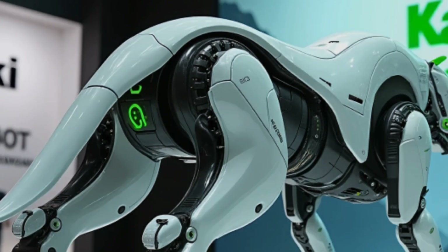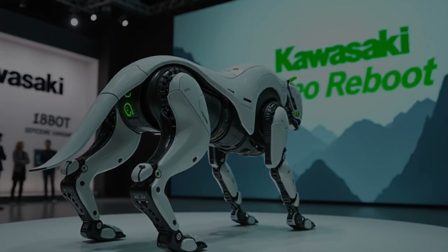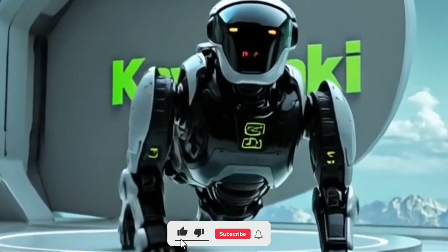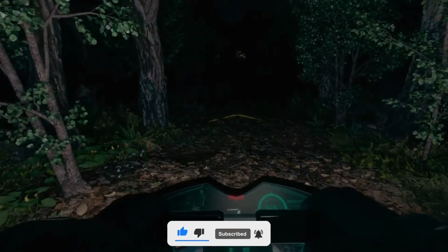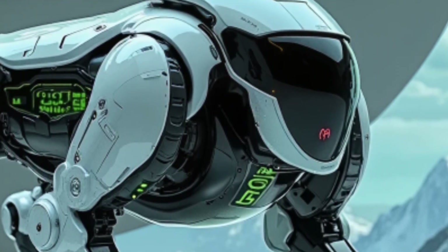Now let's dive into the tech. This robot is equipped with an advanced AI navigation system, laser-based sensors, and high-precision motion control units. It can walk on all terrains — whether sand, rocks, or steep hills — adapting its speed and direction automatically based on real-time analysis of the environment.